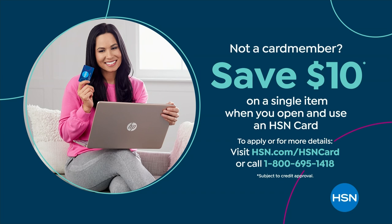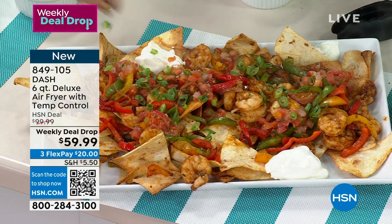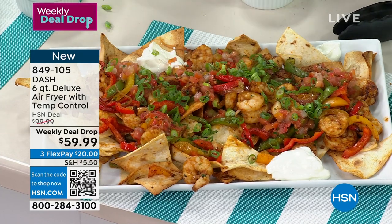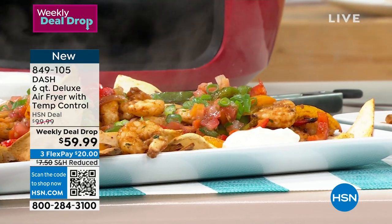If you sign up for an HSN credit card, you can apply and buy — we give you $10 to apply to any one item. Once you have that credit card, you get extra flex pay, VIP savings, and no annual fee. Item number 849-105. You've asked Dash to go big or go home, and they have done it for you.